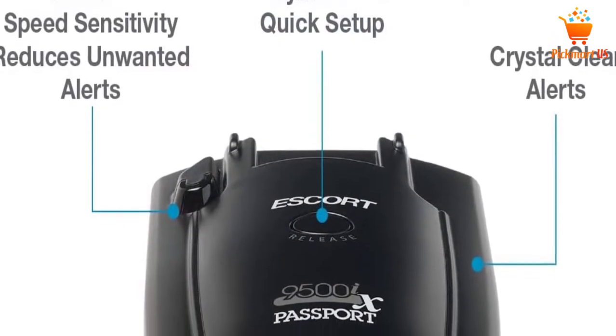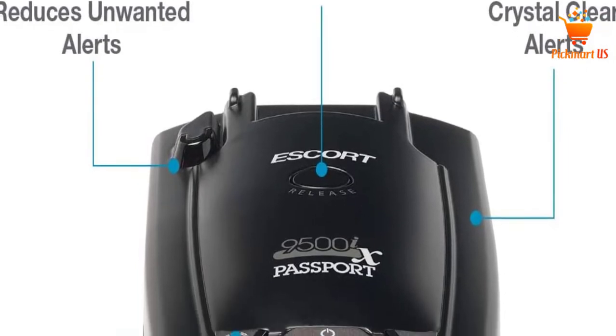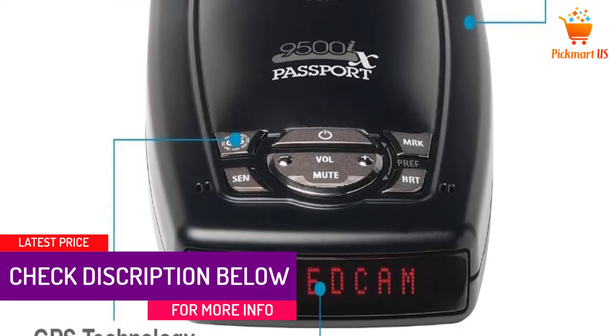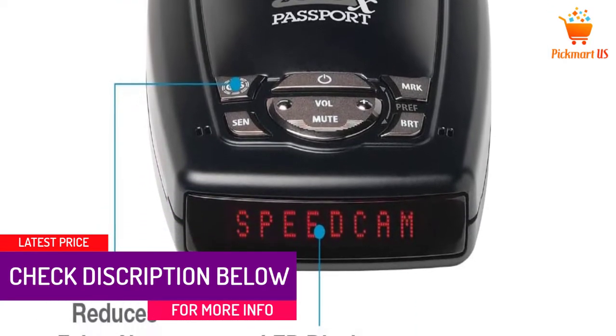On top of that, this unit's front and rear sensors give a laser protection of 360 degrees. This unit can also be used together with the laser shifter product from the manufacturer.